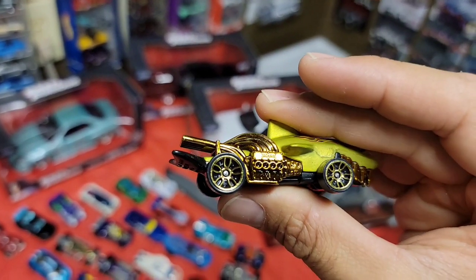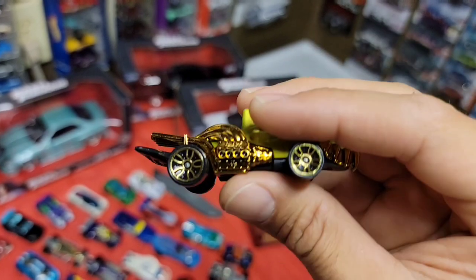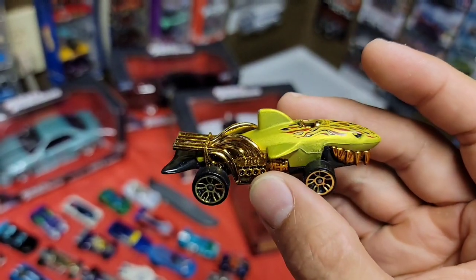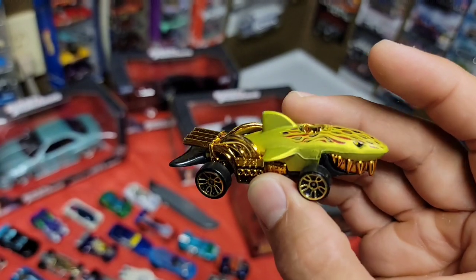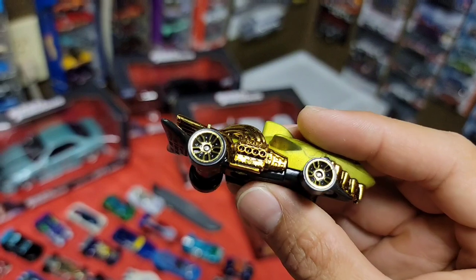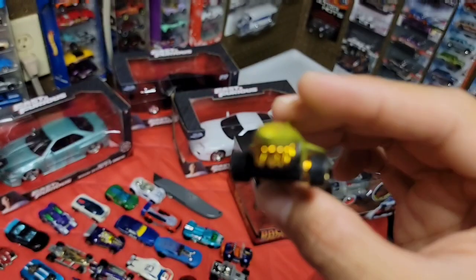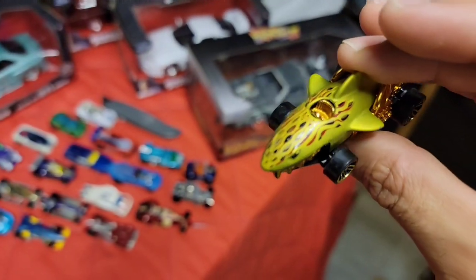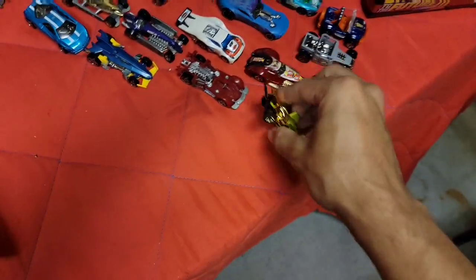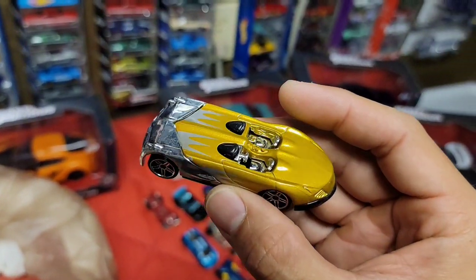This one is for Mike - it's the Shark. Mike, also known as Helmet Die Cast, is all about the shark. Got the Shark in a metallic gold - maybe a lime gold, it's a weird gold. Got the gold motor, gold J5s, gold grille right there on the front of the shark. Fun casting.